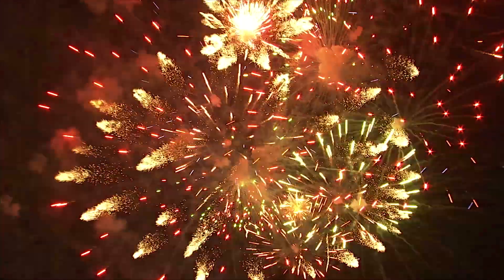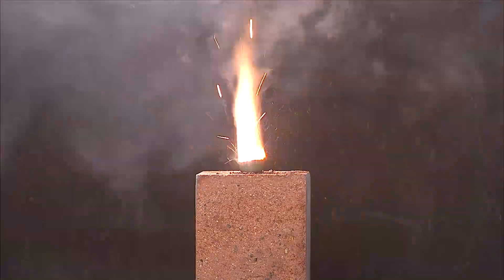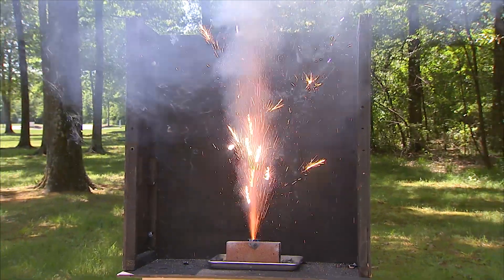Fireworks have been around for thousands of years, and advances in science and technology have helped make them bigger, brighter, and louder. But one thing hasn't changed — be prepared for the unexpected. Chemistry helps light up the night and end your holiday celebration with a bang. I'm Josh Lebowitz reporting.